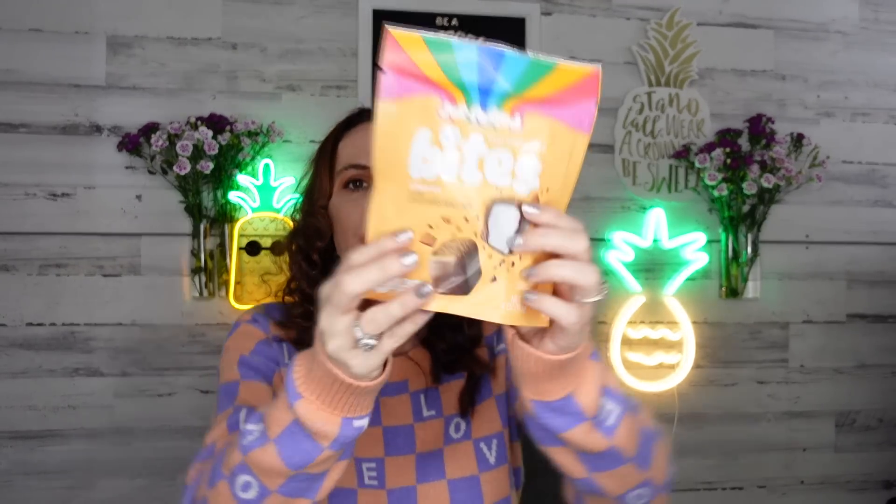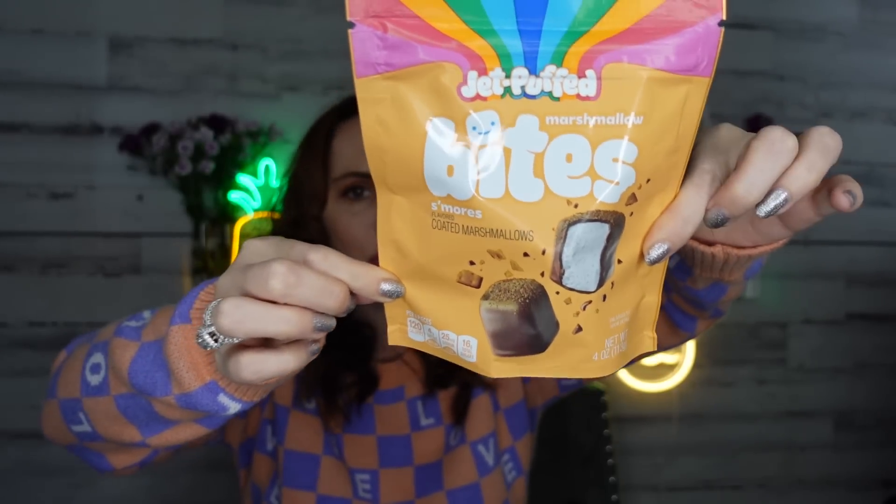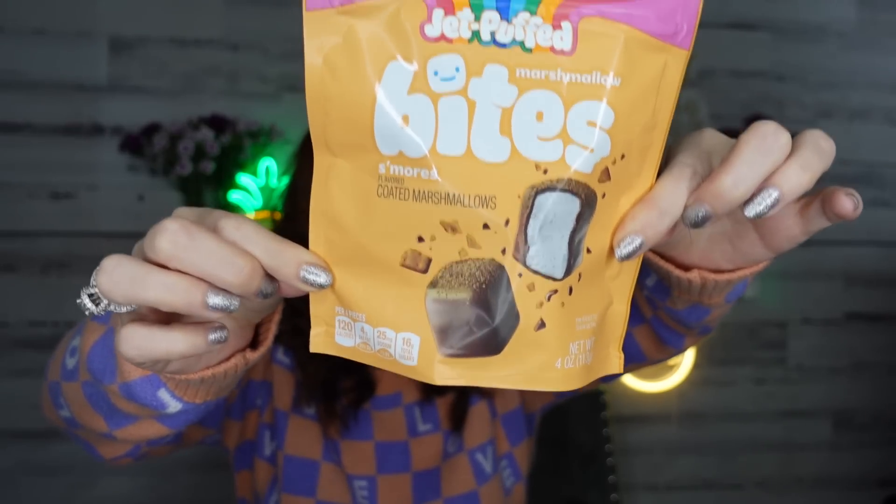This is the Jet Puff marshmallow bites in s'mores — it says 'no campfire needed!' It looks like marshmallow covered in chocolate with graham cracker crumbles on top. I bought a few for camping in the camp trailer. For $1.25 you get four pieces at 120 calories — not bad. It does have 20 carbs and 16 grams of sugar, but my kids absolutely love these.